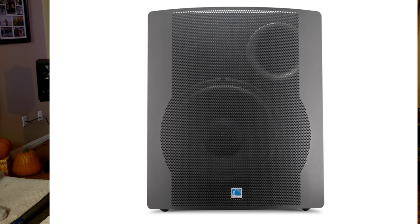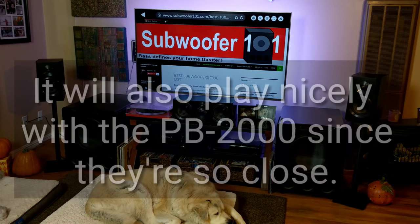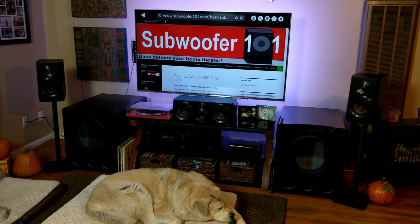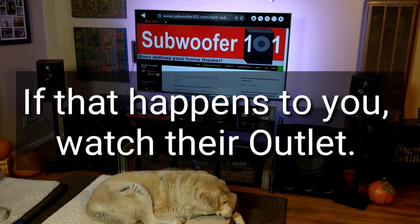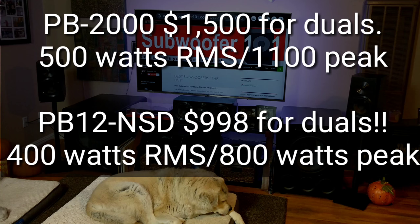The problem is it's limited supply — they did it just for Black Friday, so they did a small run of it. I really suggest if you're going to get this sub that you go dual right away. I'm a big fan of going matched duals. If you buy one now in hopes of buying another in a couple months, it might not be there — once they're gone, they're gone. It's worth going duals, and it's like saving $500 compared to the PB2000s, so it's a really awesome deal.